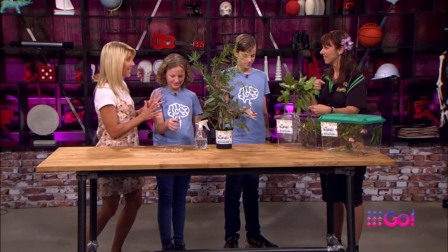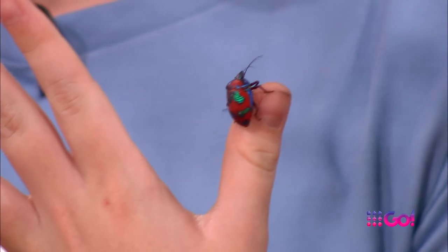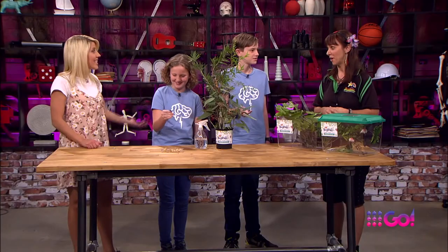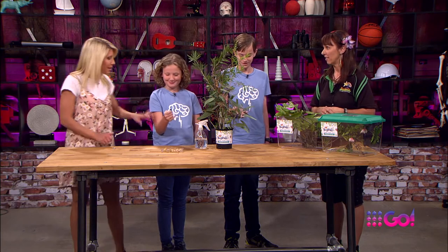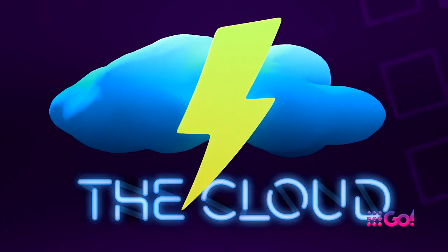Thank you so much for coming in and showing us these amazing insects. Do you think you'll be on the lookout for these in your garden sometime soon? There's some bugs — don't drop them, don't frighten them, we don't want them to stick up the studio! Thank you so much Leigh. And it's time to download our next question from BrainBuzzCloud.